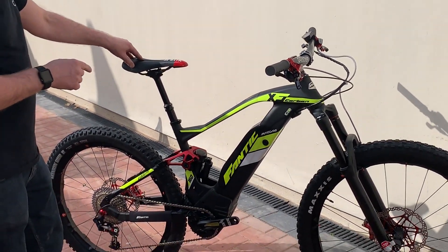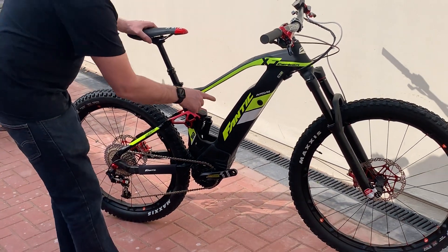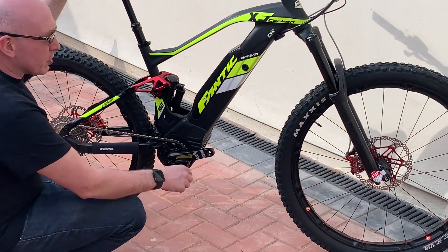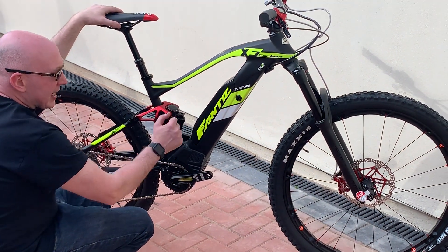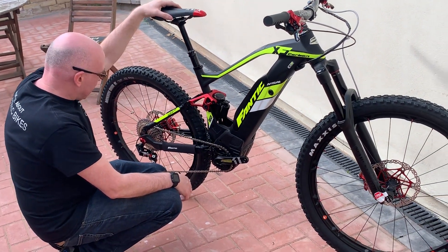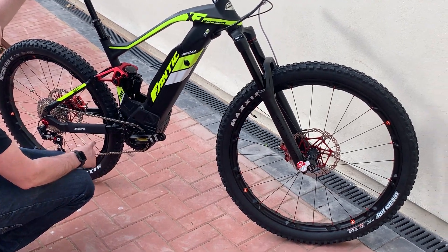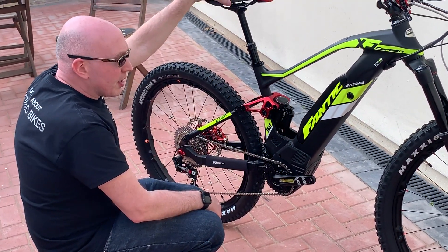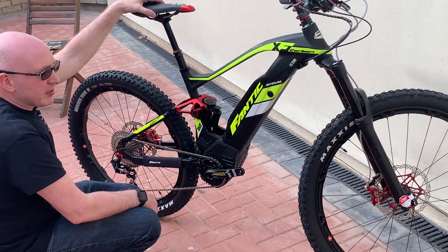We've also got a fully integrated battery and keyless system — basically a key anarchy to get it off and on, for better security for the battery. Also, we've got a really, really nice wheelset with red nipples, and it's ready here at Damien House Cycles.